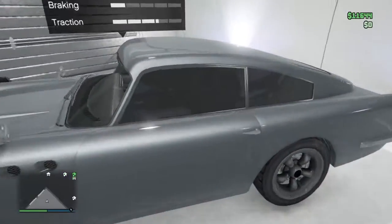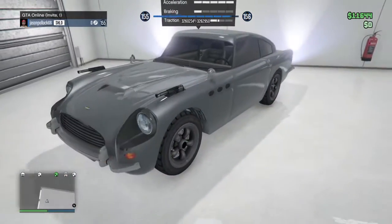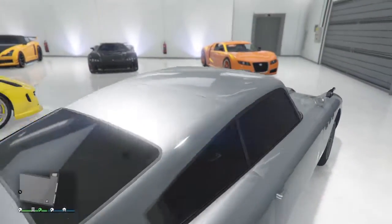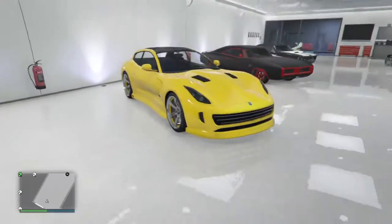This is my Aston Martin Dubashi — the JB700. It's got little guns in the front. I like this because obviously I'm British, and it kind of makes me feel like a secret agent when I drive it, even though I'm far from it.